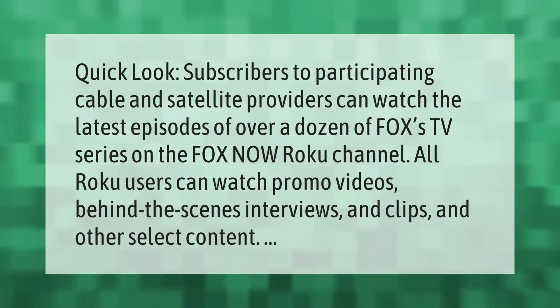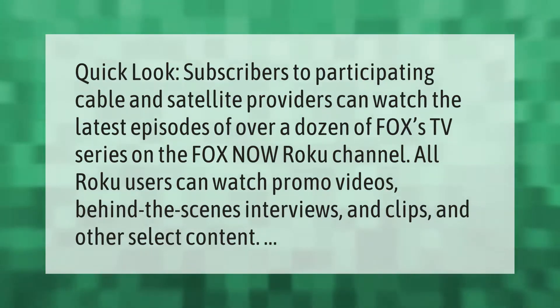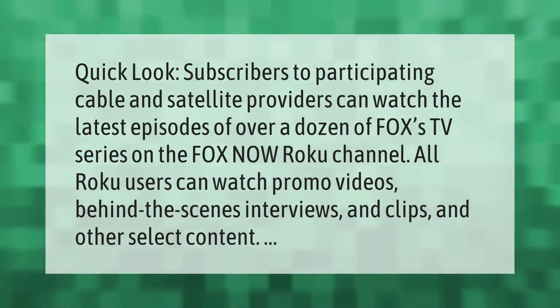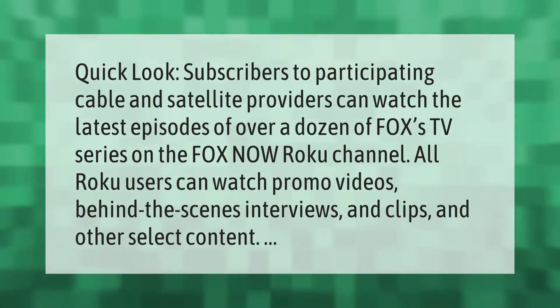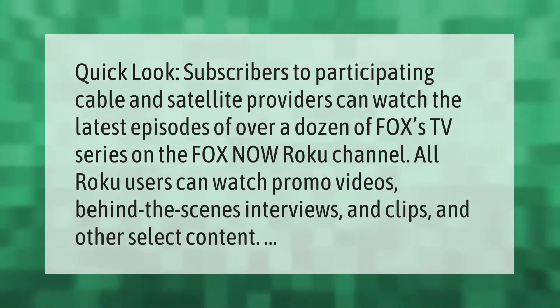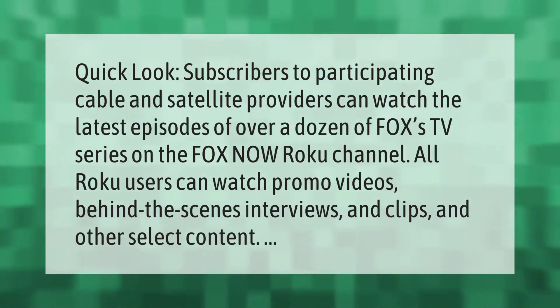Subscribers to participating cable and satellite providers can watch the latest episodes of over a dozen of Fox's TV series on the Fox Now Roku channel. All Roku users can watch promo videos, behind-the-scenes interviews, clips, and other select content.